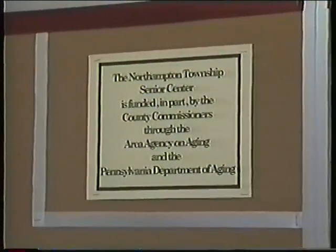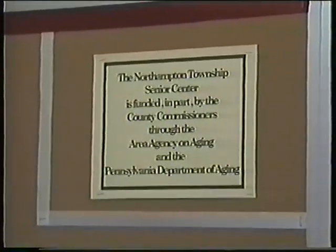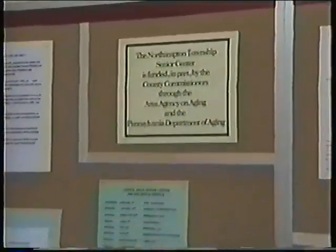The Northampton Township Senior Center is funded in part by the county commissioners through the Area Agency on Aging and the Pennsylvania Department of Aging. Since the inception of the Council Rock Senior Citizens Association, they have been planning for the construction of this facility by putting aside enough money to help furnish it. The Council Rock Senior Citizens Association is 96% self-supporting, having furnished this facility through grants, community sponsorship, and donations.